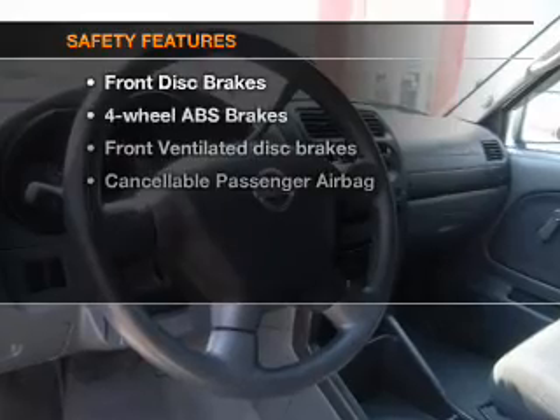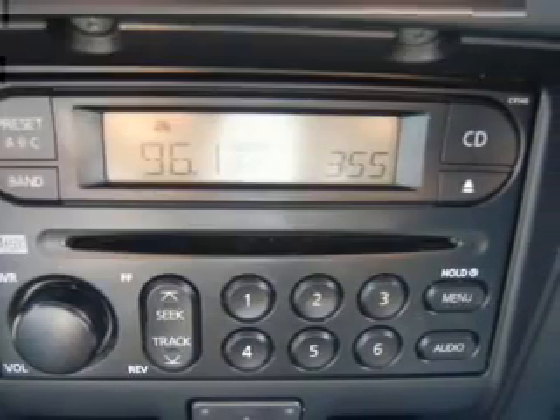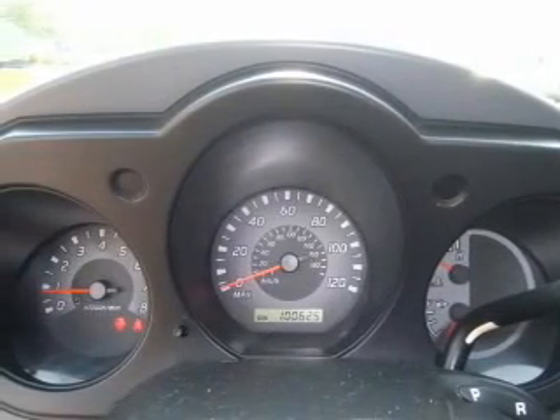If safety is a high priority, rest assured knowing these top safety components are included: front ventilated disc brakes and passenger airbag. Call today to schedule a test drive.